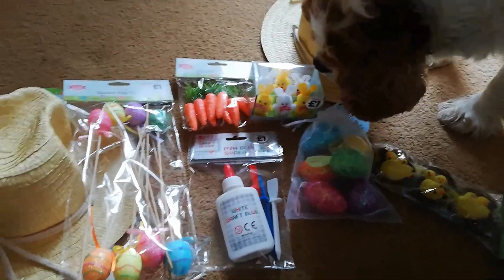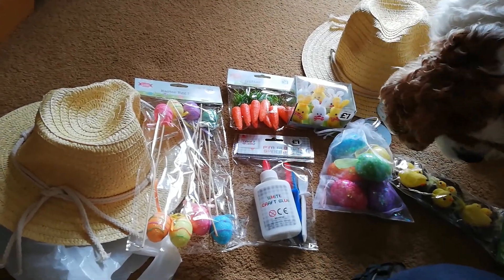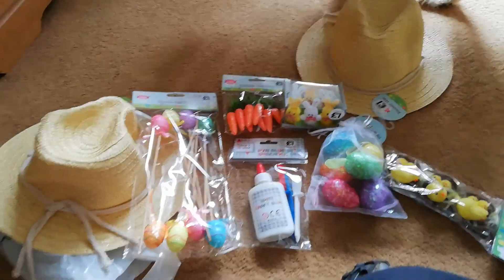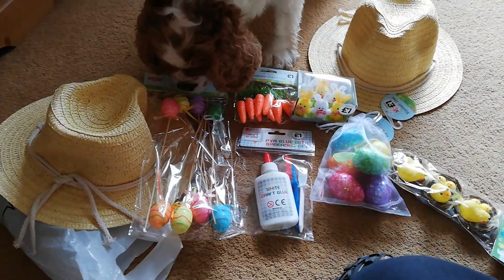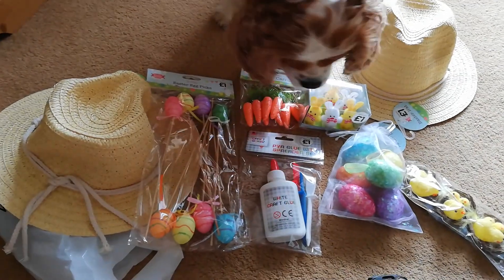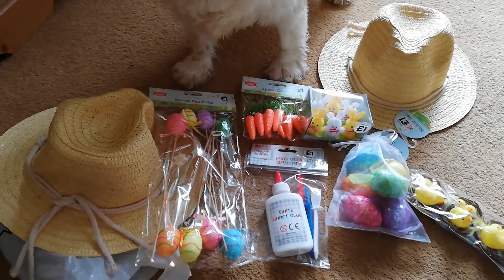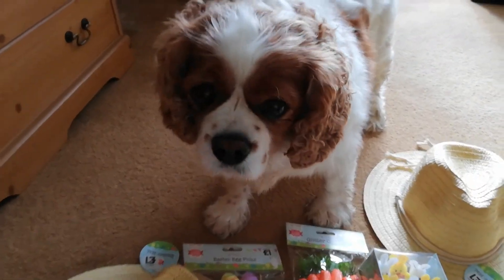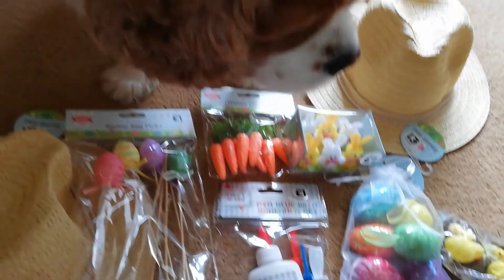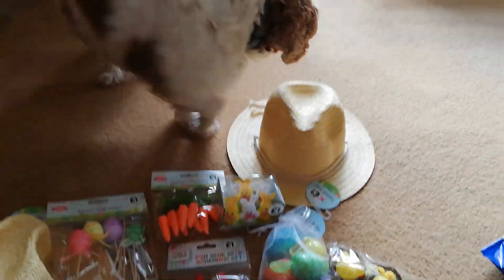So there you go — all of that to make a couple of little Easter bonnets, quite sweet really. One, two, three, four, five, six, seven, eight — all of that for eight pounds, it's not too bad! I do like The Works because it's got some good stuff in there, good project stuff. I hope you enjoyed that, it was a bit of fun. Easter is just around the corner — woohoo, see you!